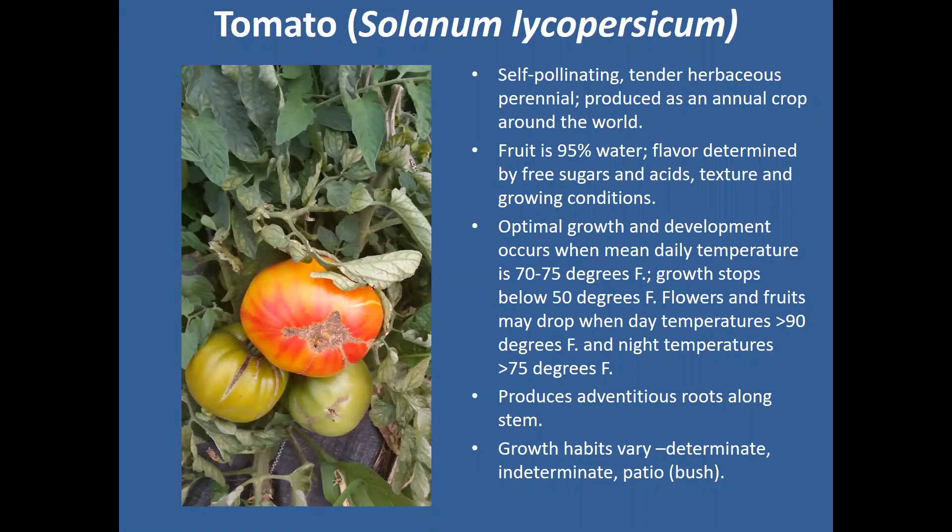Even though they're technically a perennial, we produce and grow them just as an annual. They're very tender, so unless you live in a really warm part of the world, you cannot grow them as a perennial. They're going to die with the killing frost or with the first cold weather.